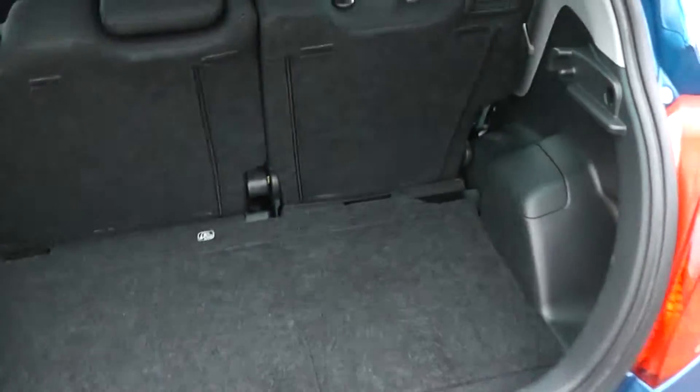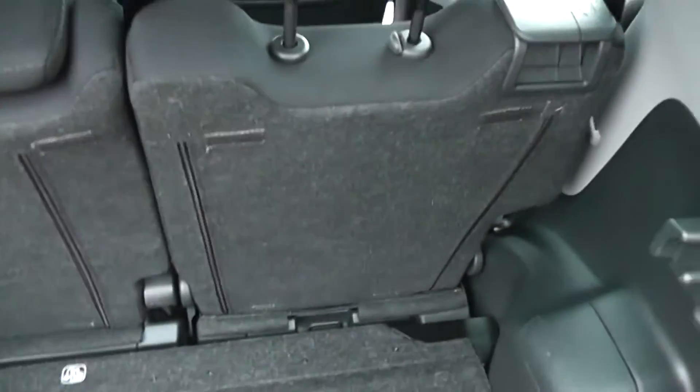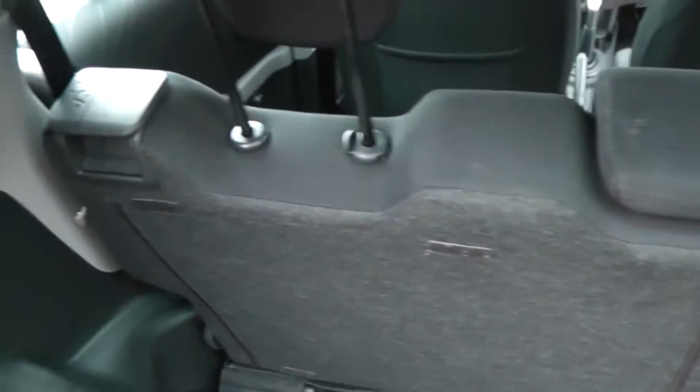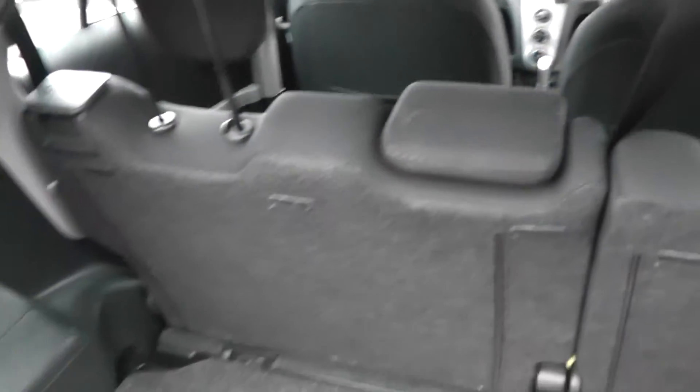Taking a look into the boot itself, that's a pretty reasonable size as you can see. It's on two different levels — it's got the mat there, and covering that we've got a space saver spare wheel. The rear seats have a 60-40 split and will fold down to give you extra space, and each of the three rear passengers has active headrests.